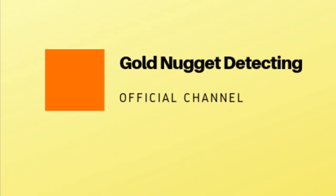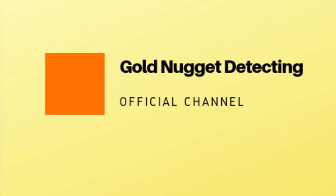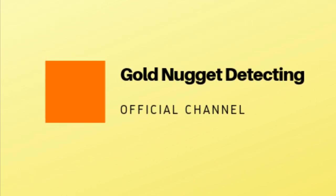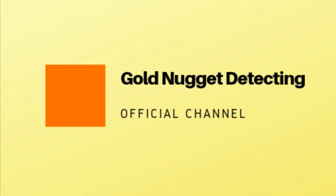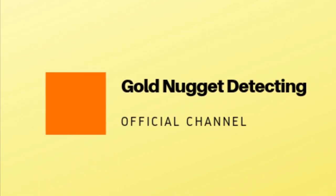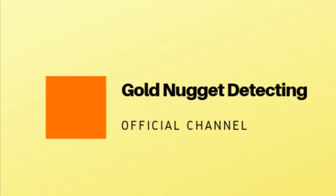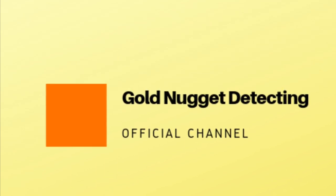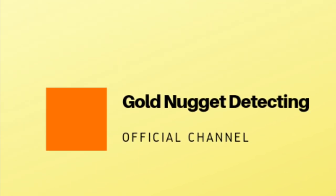G'day viewers, Annie here. I've put together a slideshow video about the different requirements for gold detecting in Australia in each state and territory. This should help overseas visitors, newbies to gold detecting, grey nomads, and those that travel interstate to gold detect or gold fossick.